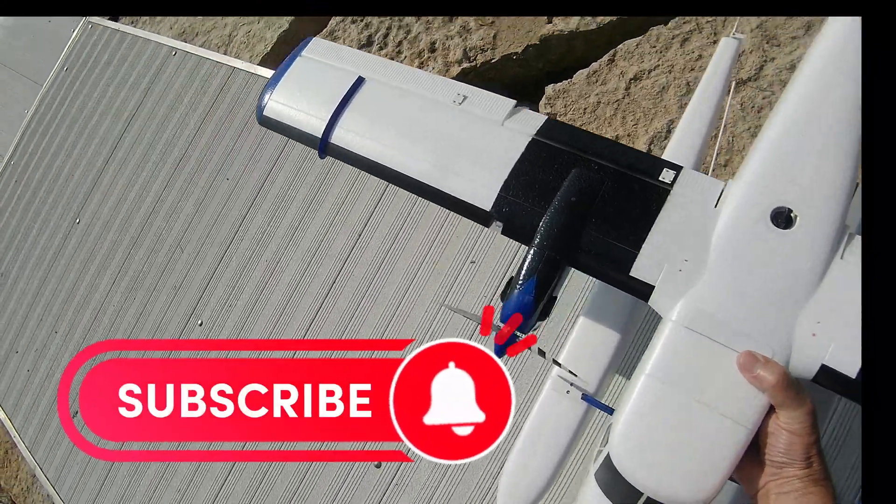The big attraction for me on this plane, besides how big it is compared to what I usually fly up here, is it's got that rudder right there. And I'm hoping that's going to provide for very easy steering on this.